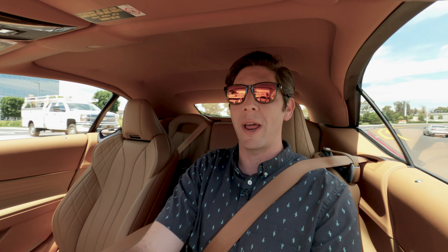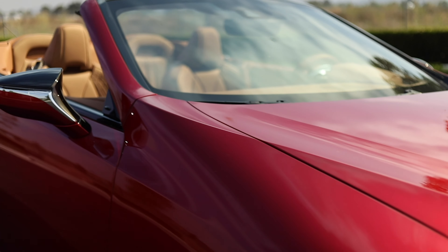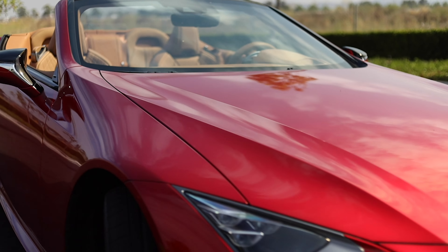This thing is a stunner. The coupe is already a stunner, but with the top down, the lines on this just work so perfectly. But let's talk about how it drives.